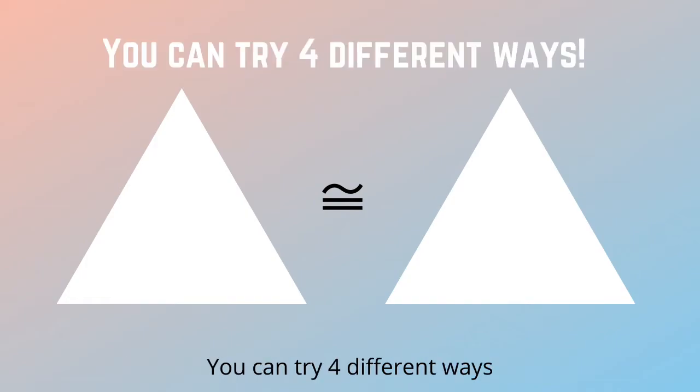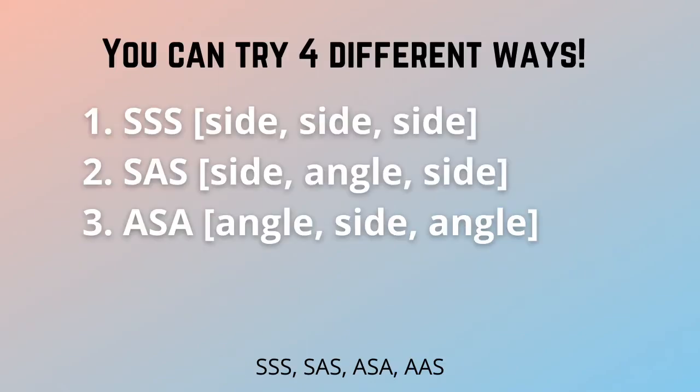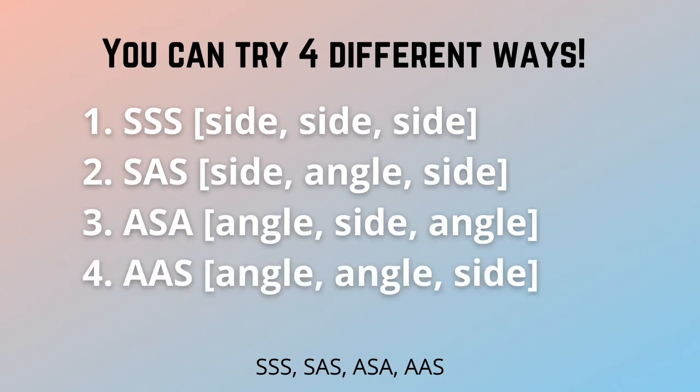To see if two or more triangles are congruent, you can try four different ways. Side, side, side; side, angle, side; angle, side, angle; angle, angle, side — are all here to save the day.